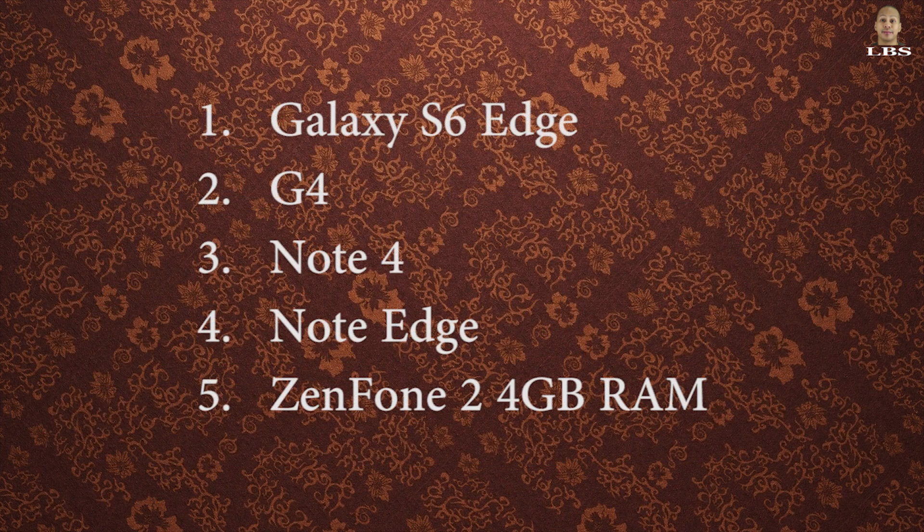So there you have it guys — the Galaxy S6 Edge, with its amazing specs under the hood, wins this round convincingly, followed by the LG G4, and dead last is the Zenfone 2. Thank you!